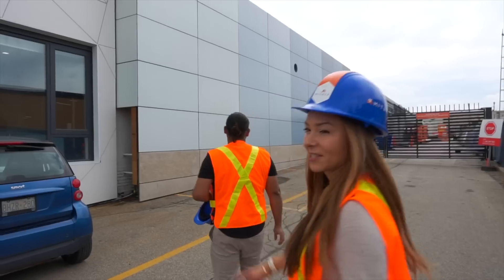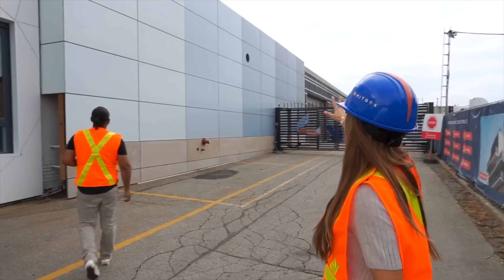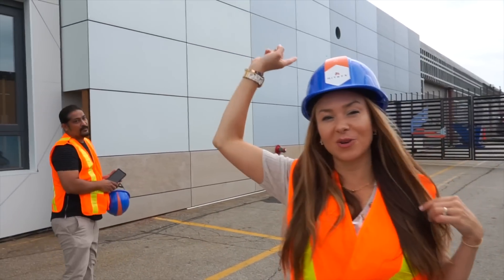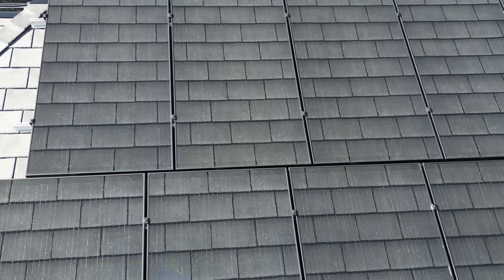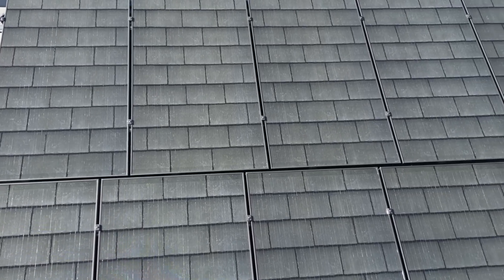Whether it's solar facades — this is all solar panels right here — we're getting ready to go onto the roof and check it out. Solar windows and railings, and most recently, colored solar panels for residential rooftops.